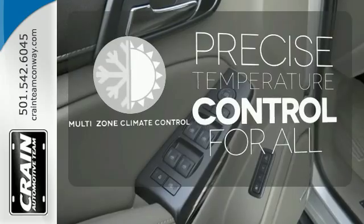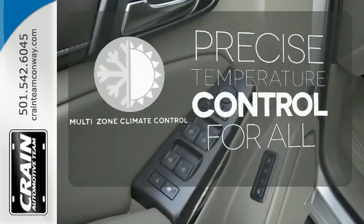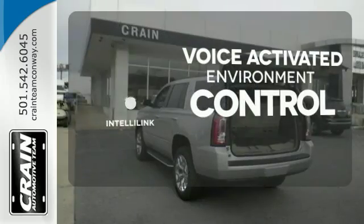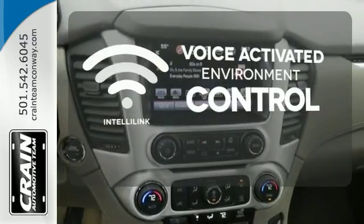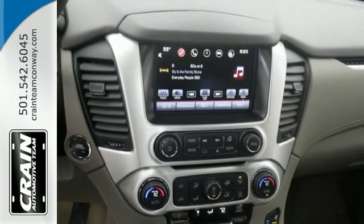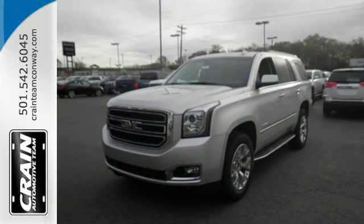No one will complain about the temperature with the multi-zone climate control. The IntelliLink system allows you to control your music, hands-free calling, and so much more with just the sound of your voice. When more is needed, the Yukon is up to the task. Make this one yours today.